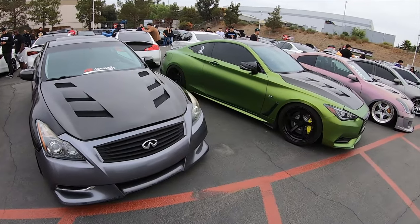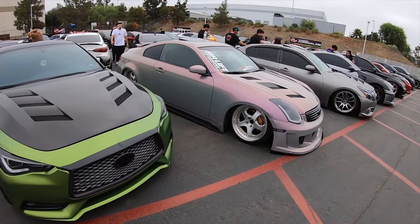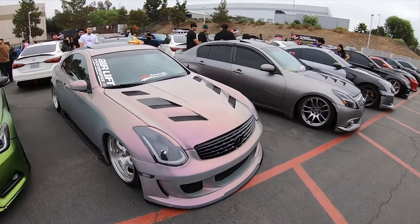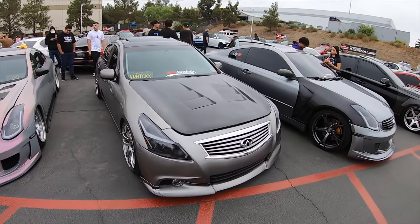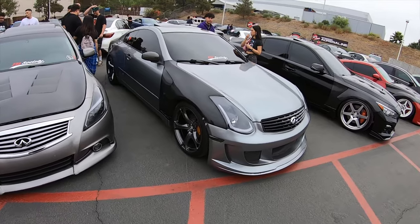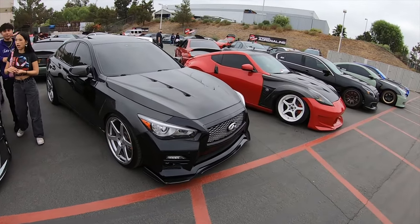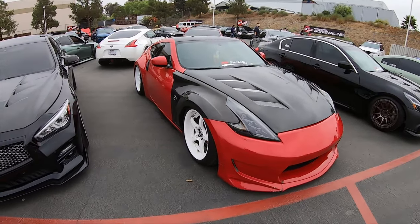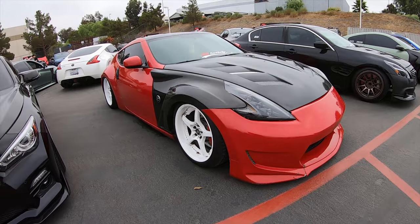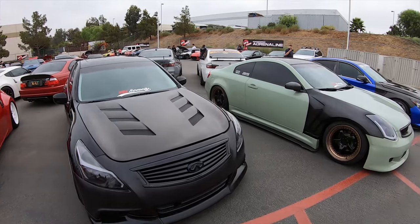It's a different type of vibe. I usually go for the more chill and calm events, but this seems to be more like a show, which is cool. I don't know most of the parts from these cars, but I appreciate the stance on them — like this one, pretty nice stance. And we do have a lot of VQs.